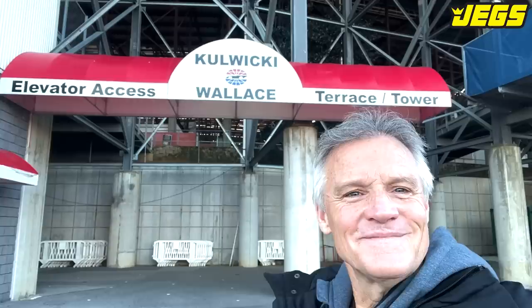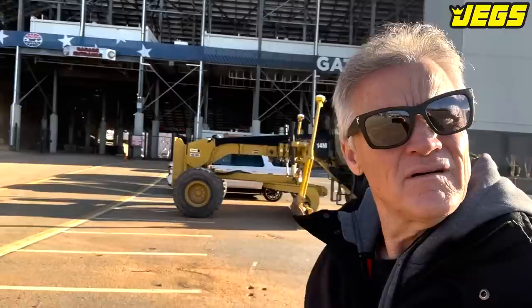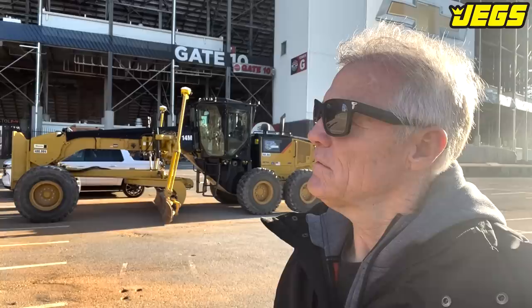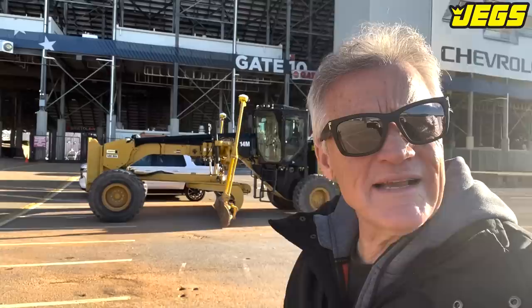Not me, silly — the great Rusty Wallace. He's my brother, you know. We're at Bristol, baby. There's a grader and a dump truck coming out of the Bristol Motor Speedway. Last time I won here was 1994. Let's go inside and see why there's a grader and dump truck.